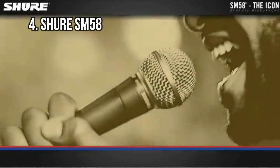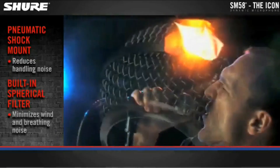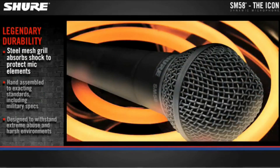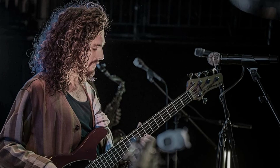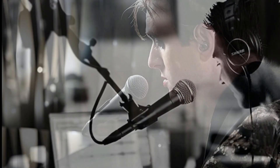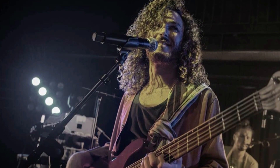At number 4: Shure SM58 — vocal specialist, half-brother of the SM57. While an SM57 can do vocals and do them well, if you're a singer you probably want something more readily equipped to your needs. The Shure SM58 is the vocal equivalent of the SM57 and features the same tough construction and reliability, but with a slight tweak in its frequency response meaning it enhances mid and upper frequencies to let your voice sing, so to speak. SM58s excel in the live arena, where their ruggedness means they can survive all manner of abuse and still sound as good as the day you got it — meaning you don't need to buy twice, saving you money in the long run.